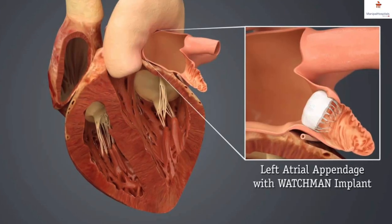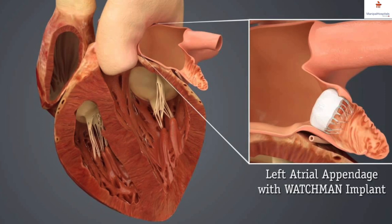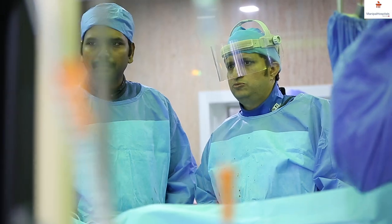Left atrial appendage closure is a procedure done like an angiogram, where we go from the groin using the femoral vein, reach the right atrium, make a septal puncture, and then go to the left atrium. The majority of clots in atrial fibrillation actually come from one area in the left atrium called the left atrial appendage.